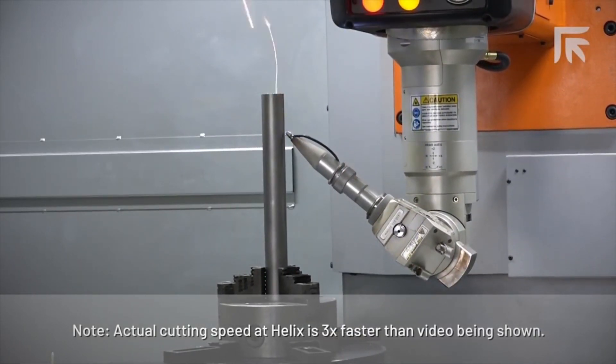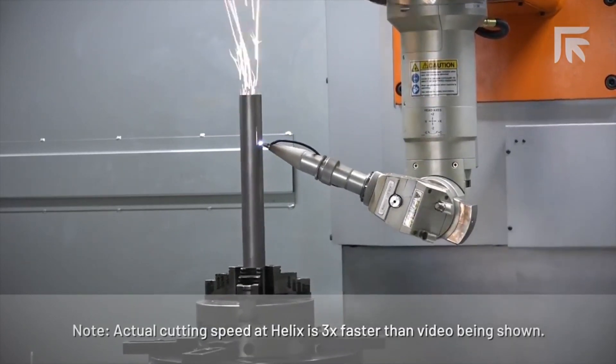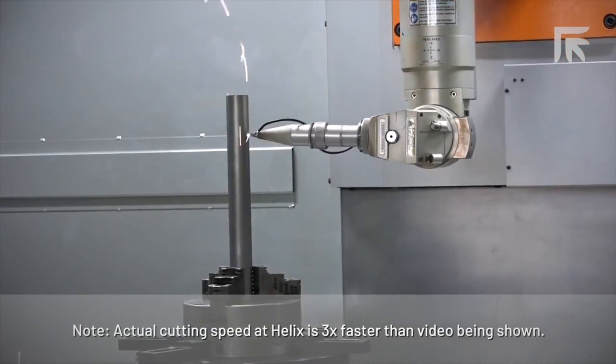The components require precise and clean cuts because the parts are then welded together with a robot. The 430 BDY also cuts the holes and slots in the tubular parts.